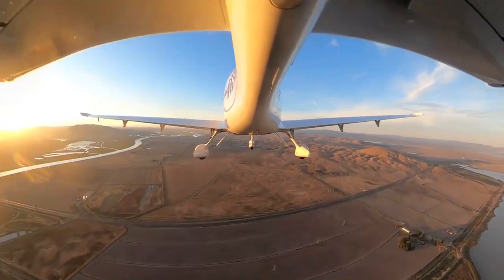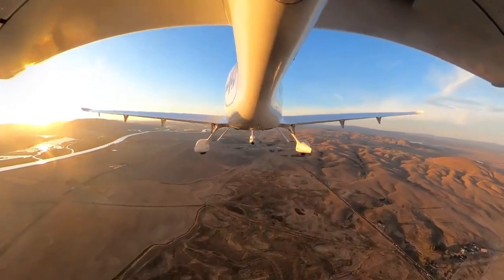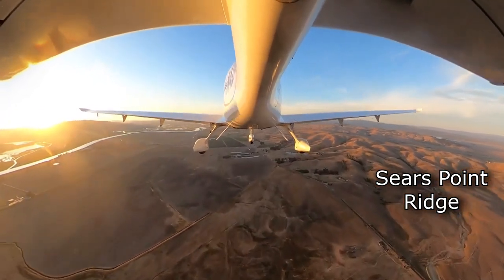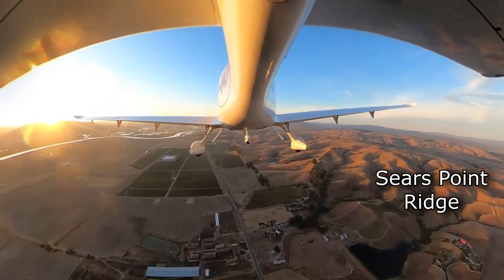As you cross over the bay it's a good time to let the local traffic know where you are. To correctly join the downwind for runway 31 we have to fly along parallel to this line of hills and then make a 135-degree turn to the left that puts us on the 45 for the right downwind for runway 31.